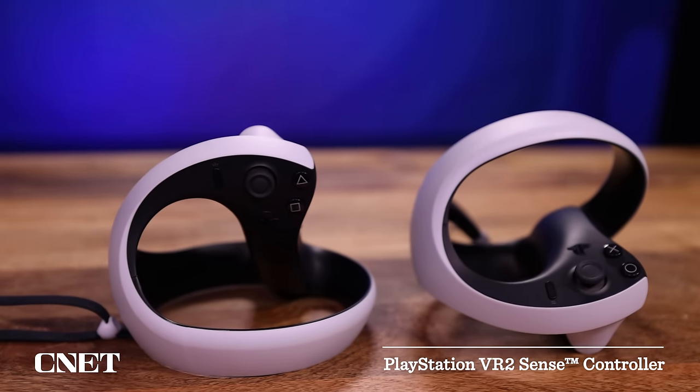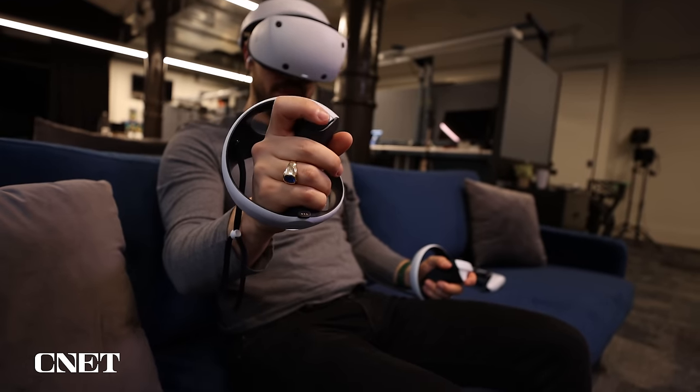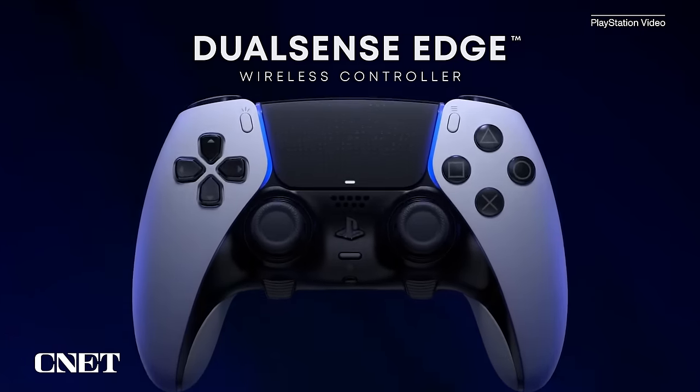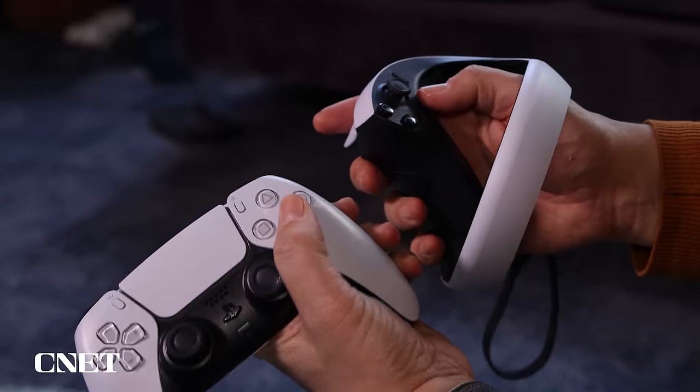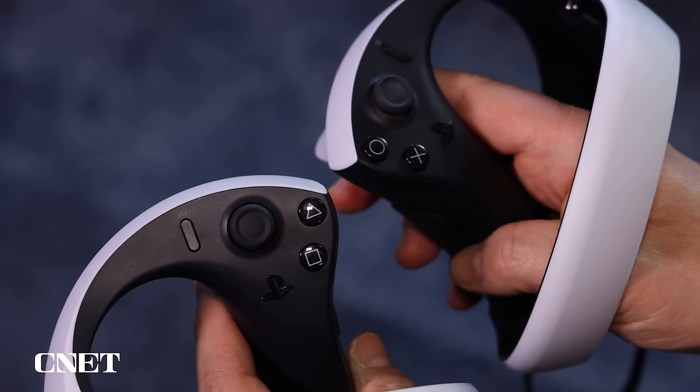The other thing this headset has that's fantastic are the controllers. The PlayStation Sense controllers are what the PlayStation VR should have had all along — dedicated motion-sensing controllers, similar to other VR headsets. Two things make them really nice: the haptics and the force feedback. The vibrating haptics and the adaptive trigger are like the PlayStation DualSense controller, with really advanced vibrational ripple feelings. The trigger gives feedback depending on what game you're playing — if you're using a bow and arrow, it'll actually have resistance. That's something I haven't seen in any other VR headset, and it makes an impact. These haptics blow the pants off other VR headsets I've used.